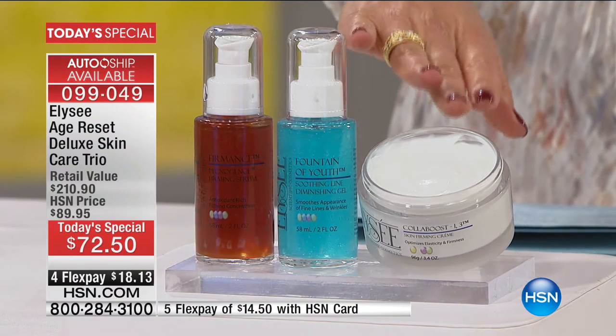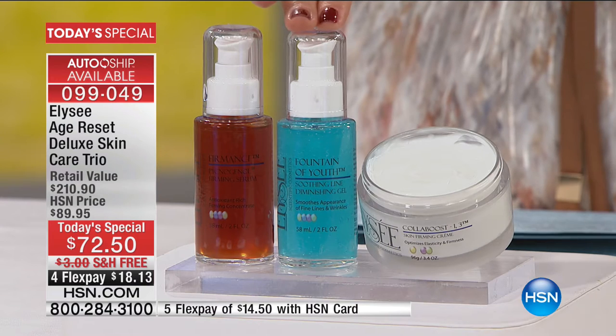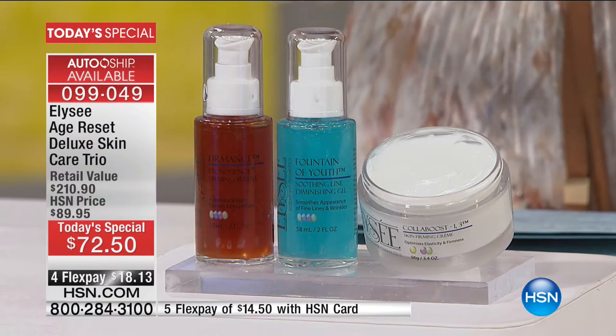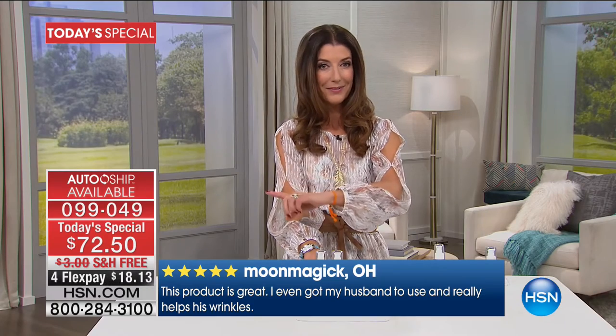You're getting the color boost — on its own that's a $153 value, nearly four times the size of what you usually get. The skin firming cream is nearly four times the regular one-ounce size. You're also getting double the size of the serums: the pycnogenol firming serum and the fountain of youth soothing line serum are both double size. You can put it on auto ship — delivery every 60 days — and still get all these incredible bonus sizes.